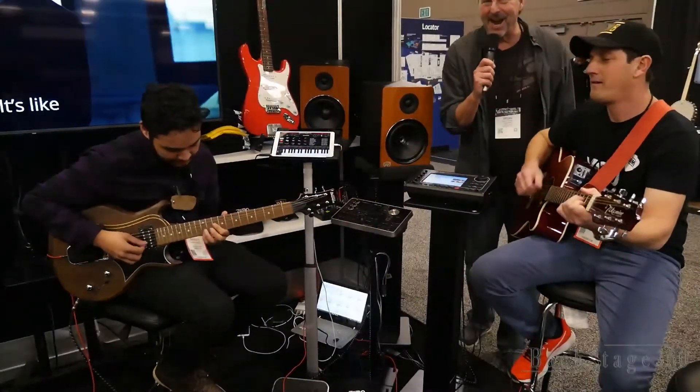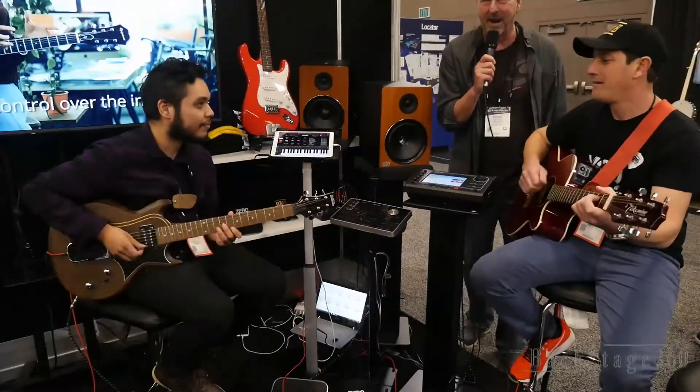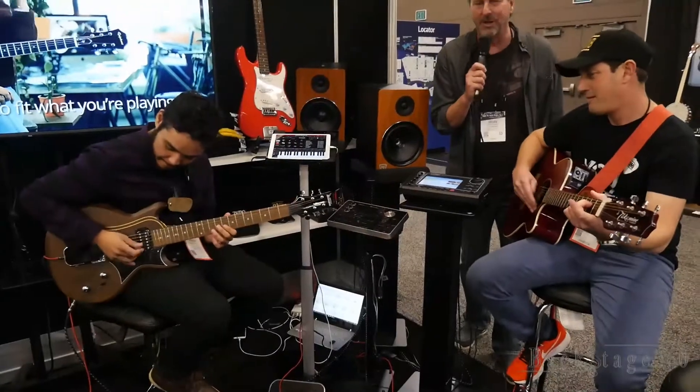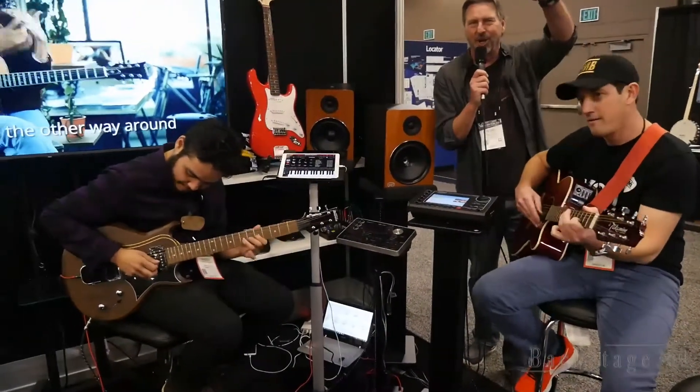We're going to have to sign off, but you've got to get down here. They've got one day left on the Kickstarter campaign — check them out. You'll enjoy playing once again. This is Brian, we'll catch you in just a little bit. Don't go anywhere.